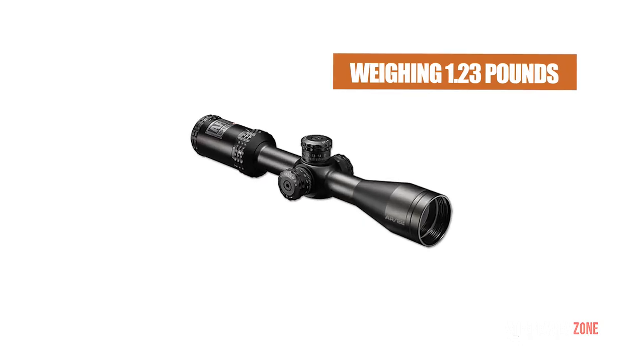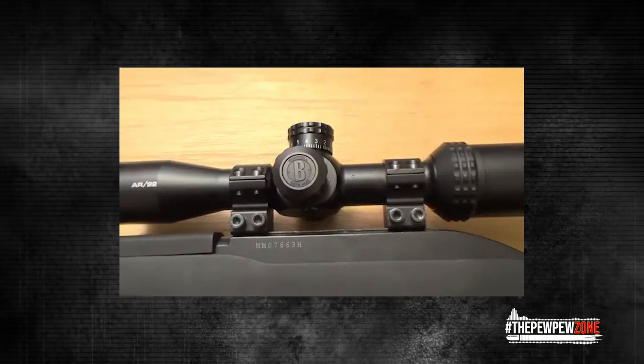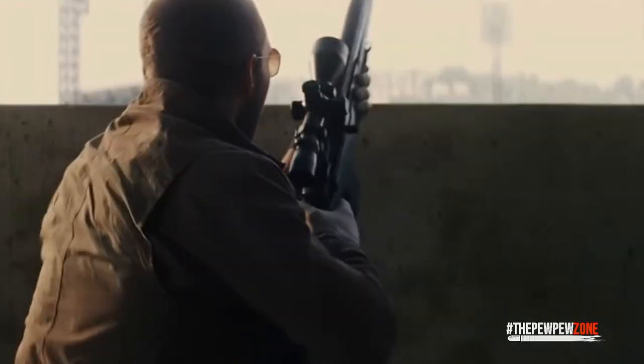Weighing 1.23 pounds seems to be its only drawback, but on the plus side, it uses an objective lens and is made of really sound material, which is the reason for its weight. As for craftsmanship, this scope exceeds expectations.